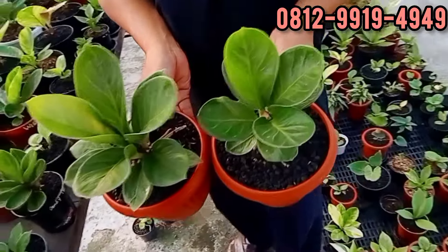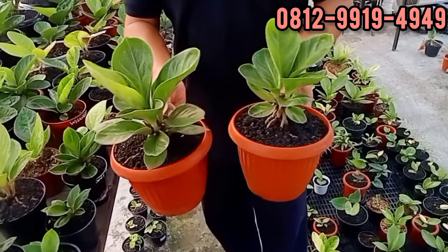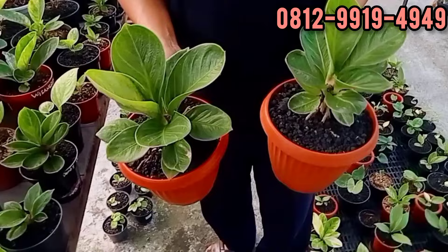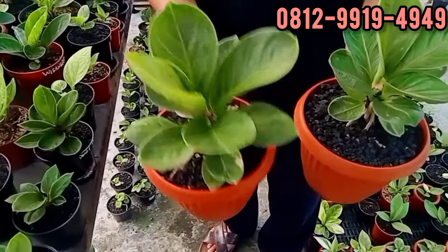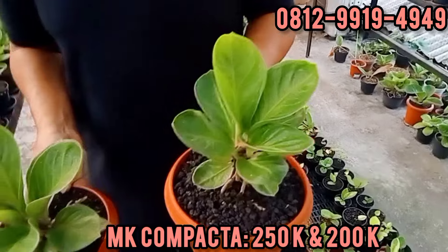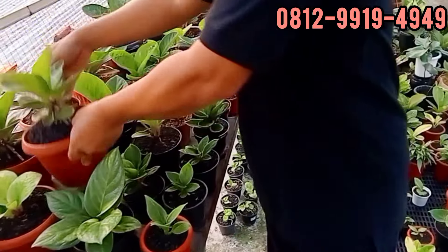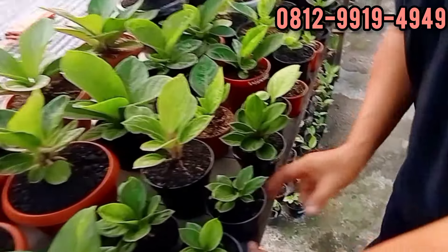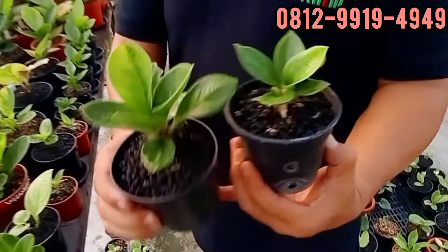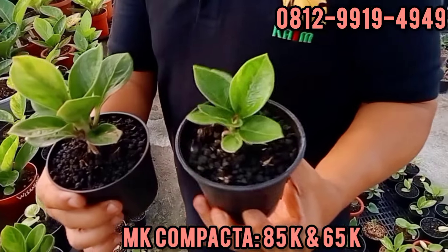Kompakta. Yang gedenya ada di bawah. Ini versi ekonomis. Kompakta kalau dirawat bener-bener cakep banget. Berapa ini? 250. Ini 200. 250 dan 200 ribu ya teman-teman, silahkan. Kompakta emang bagus. Ada yang versi ekonomisnya, ini di 85. Ini di 65.